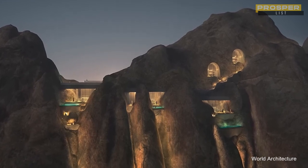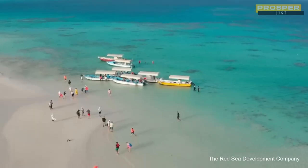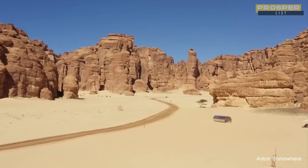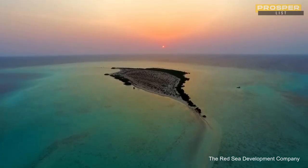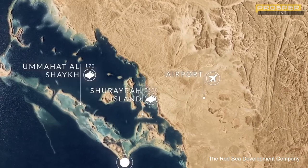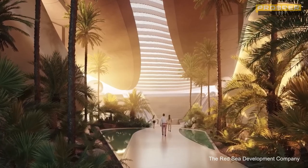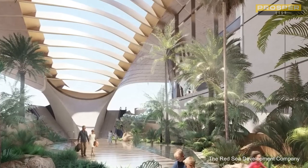The Red Sea and its surrounding area were specifically selected for this endeavor because of the unique combination of factors available there, including ease of access. The development firm claims that it is easily accessible from anywhere in the world. Once the dedicated airports are operational, 250 million people will be able to fly there in under 4 hours. It will take 7 hours to fly from Western Europe, 8 hours from East Asia, and 13 hours from North America to reach the Red Sea resort.